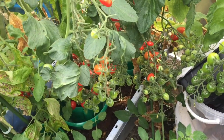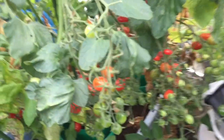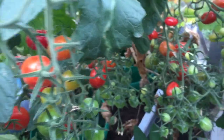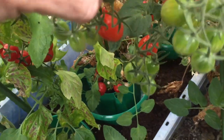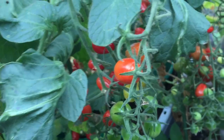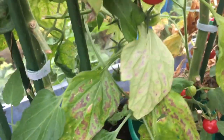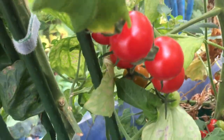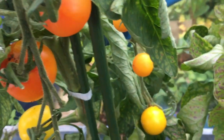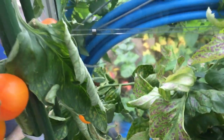In the greenhouse everything is doing well. Tomatoes — I've had loads of tomatoes now. Lots of these little cherry plum tomatoes, tiny ones, some a little bit bigger than others. Normal cherry tomatoes. These yellowy orange tomatoes start off as a yellowy colour and develop into a nice orange — I've had a lot of those.